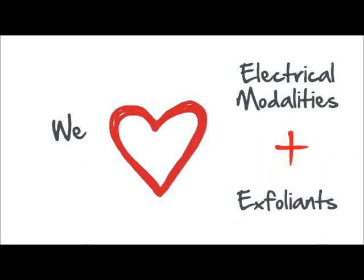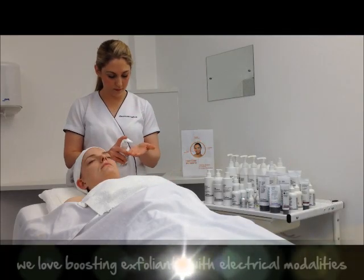We love electrical modalities. Try ultrasonic to enhance exfoliants for a resilient skin.